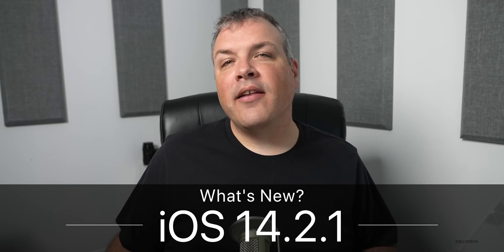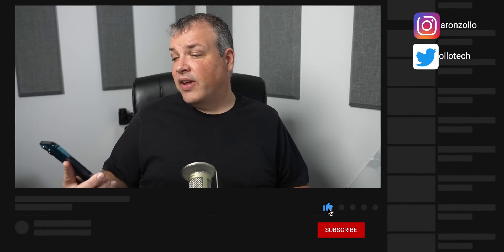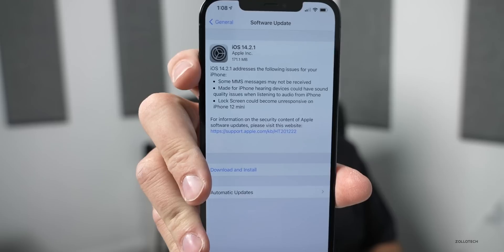Hi everyone, Aaron here for Zollotech. Today Apple released iOS 14.2.1 to iPhone 12 models — it's not available for any other models at this point. It's available for the iPhone 12 mini, the iPhone 12, the iPhone 12 Pro, and the iPhone 12 Pro Max. This update came in at 171.1 megabytes on the iPhone 12 Pro Max, but it was actually over one gigabyte on the iPhone 12 mini, so the size will vary depending on the device you have.